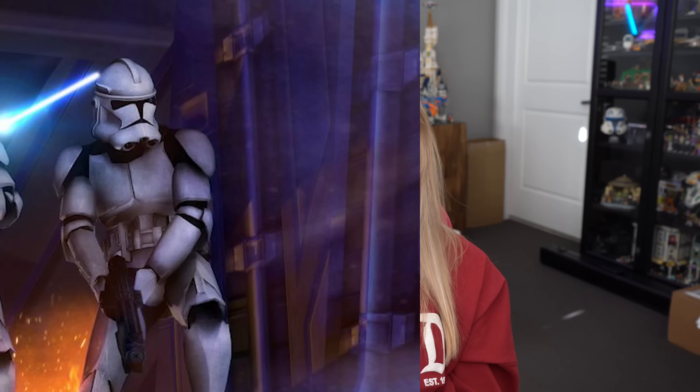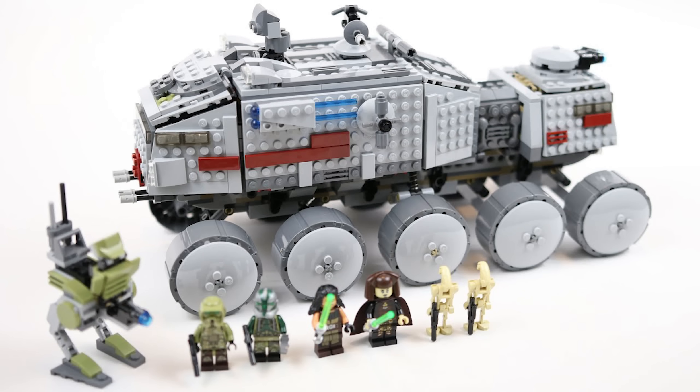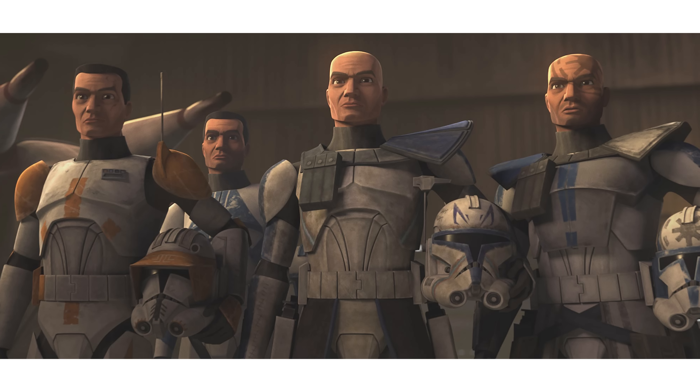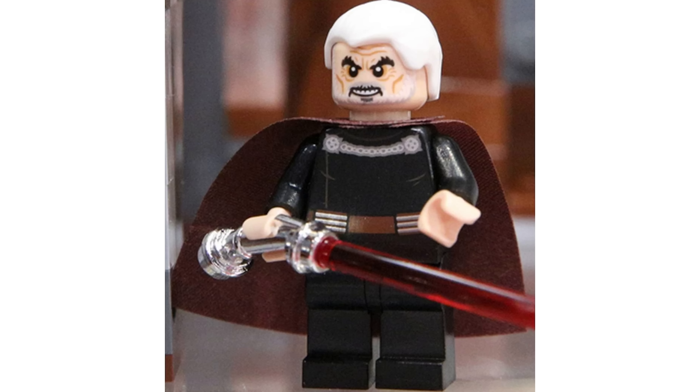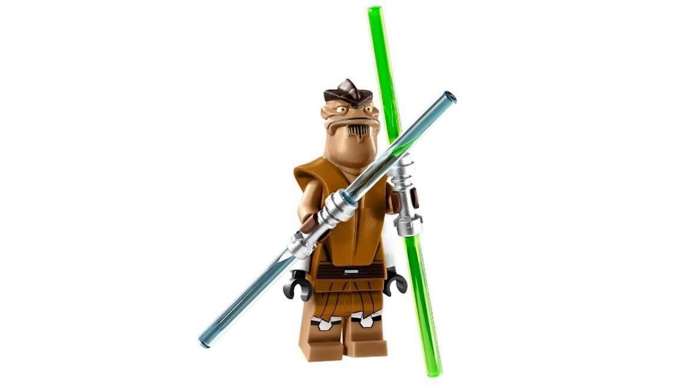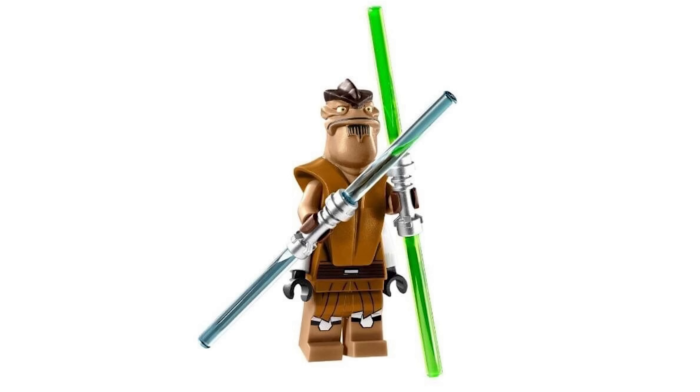What is your dream Clone Wars or Rebels set? Really it comes down to minifigures for me. When it comes to Clone Wars, just give me any vehicle — ideally one I don't already have — and I just want variety when it comes to Clone Troopers. Anything with Count Dooku as well. Specifically I can think of Captain Rex's Y-Wing and something from season seven, which is just the absolute best. I'd also love to revisit the Umbara arc and do something with Pong Krell and the 501st. That would be really interesting.